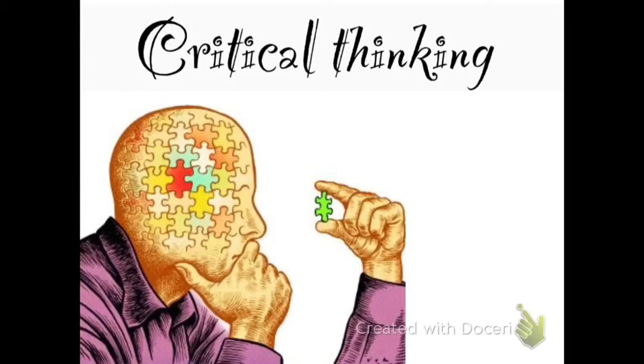Going from point A to point C without knowing what point B is. Thinking outside the box. Being innovative. Going above and beyond to do something.